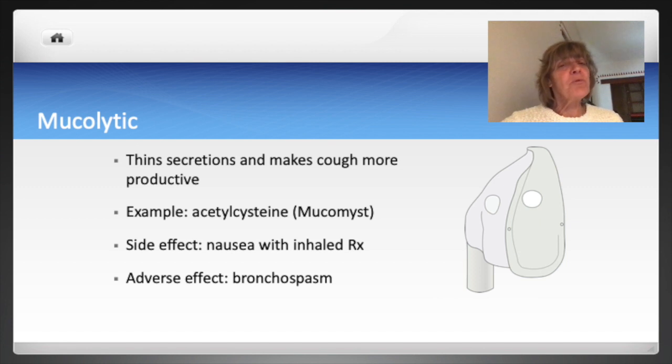An example of a mucolytic is acetylcysteine. When acetylcysteine is given by nebulizer, it can have a bad odor and may cause individuals to have nausea or even vomiting because of this odor. Because of this medication's effect on the mucous membranes, it can cause the adverse effect of bronchospasm. It's important to note that acetylcysteine is also used as an antidote for acetaminophen overdose.